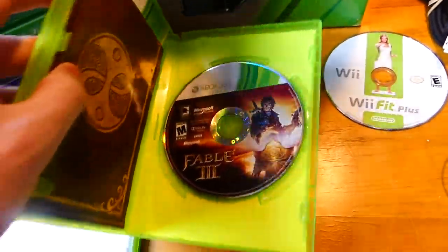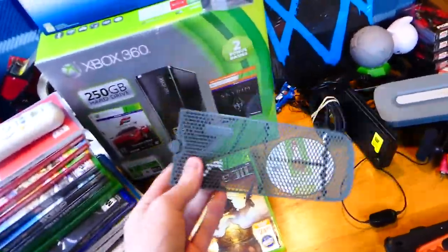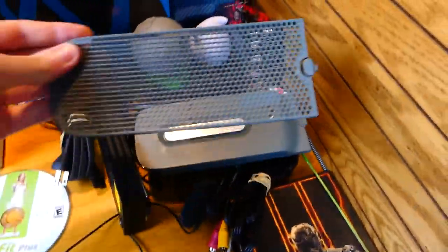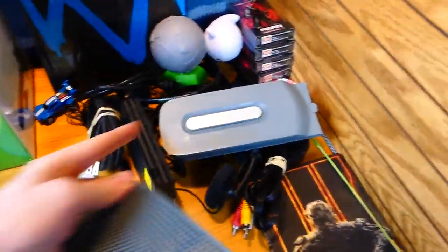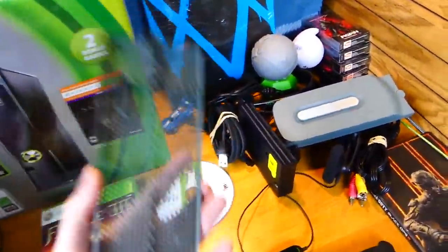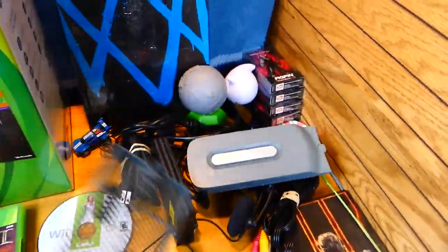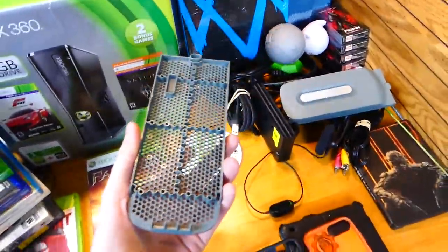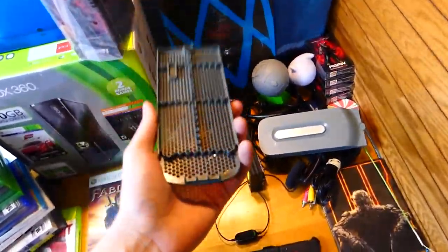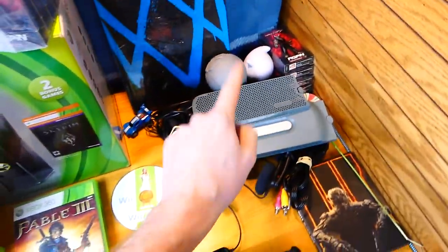Over here we have Wii Fit, which I told you already works. Fable 3 — yes, it's in there and it works. We also have this faceplate piece for the Xbox 360: if you don't have a hard drive on top of your Xbox 360, this can take its place and go in the slot where that would usually go. I never knew this existed — this is so freaking dope. It makes the Xbox 360 look so much better without having that hard drive on there.